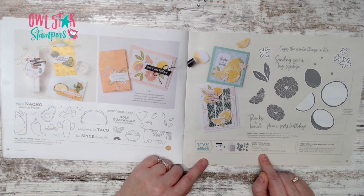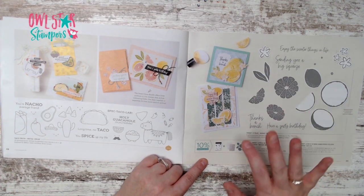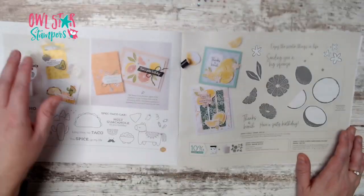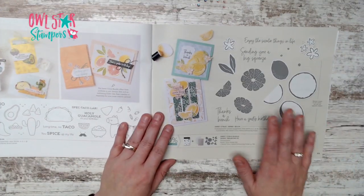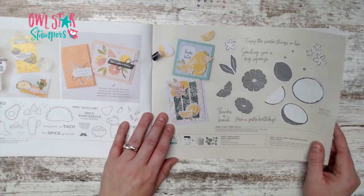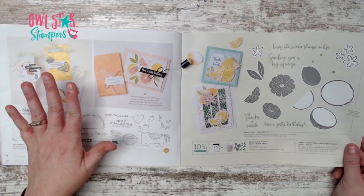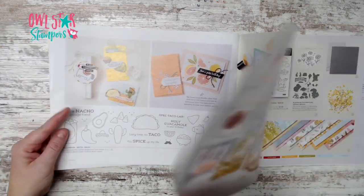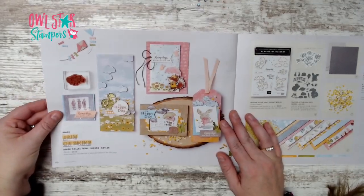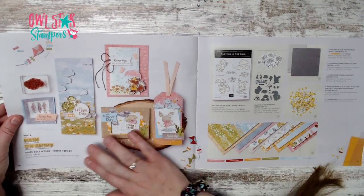A friend has been using the Sweet Citrus bundle already and it looks so cool. You can do lemons, limes, oranges, and all kinds of fun things. I'm glad I got this bundle.